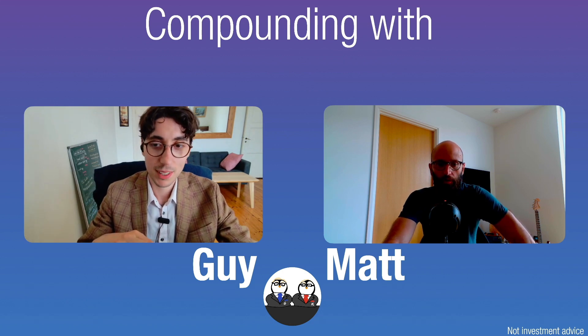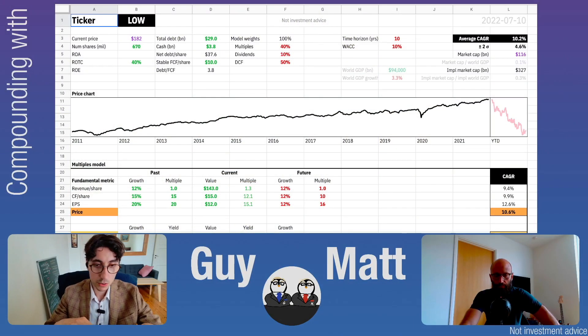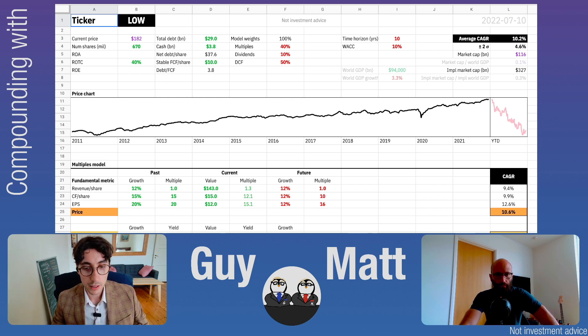Hi Gaia. Hi Matt. So you wanted to do Lowe's. The ticker is LOW. They are, of course, a very big hardware and home improvement chain in the US and Canada.